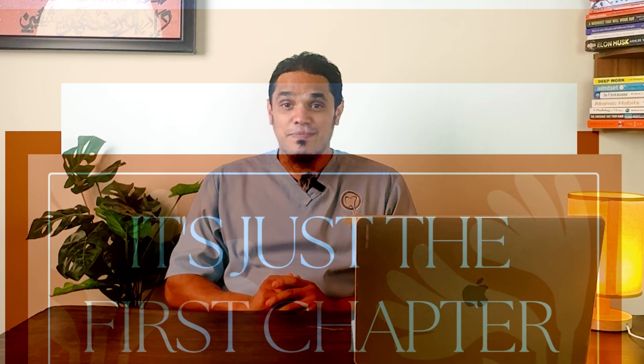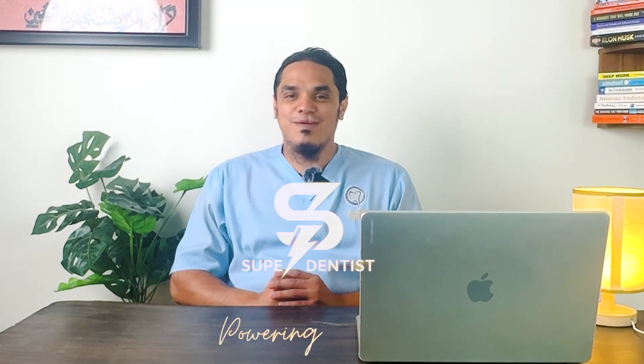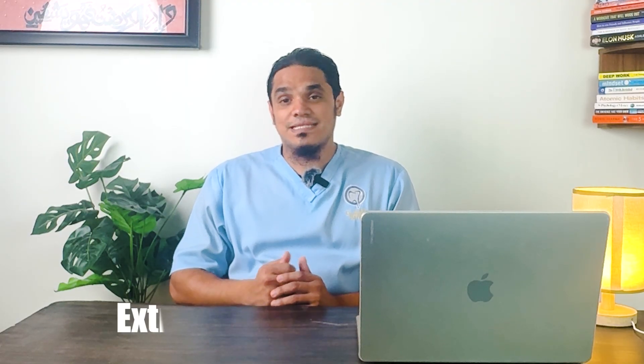When a tooth is extracted, the story doesn't end with an empty space — it's just the beginning of the first chapter in a saga of silent changes. Hey everyone, I am your Super Dentist and welcome back to my channel. Today we are going to talk about a very important topic: what happens after a tooth is extracted?